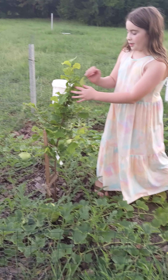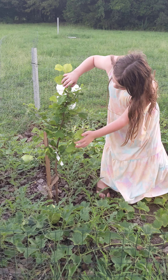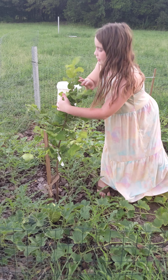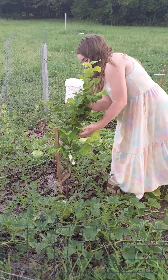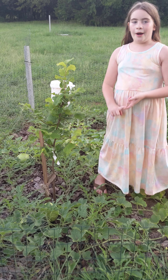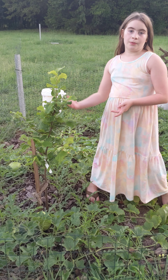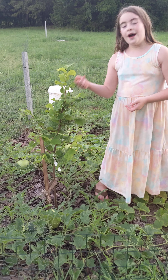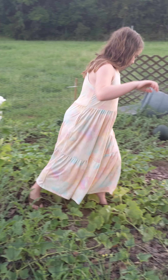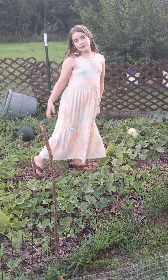Here is our hazelnut tree. Our other one is growing hazelnuts. This tree I don't think is growing hazelnuts at all. We ordered our fruit trees and hazelnut trees and our Meyer lemon bush from Stark Brothers. They have really good stuff — blueberry bushes, raspberry bushes, probably all the fruit you can think of.